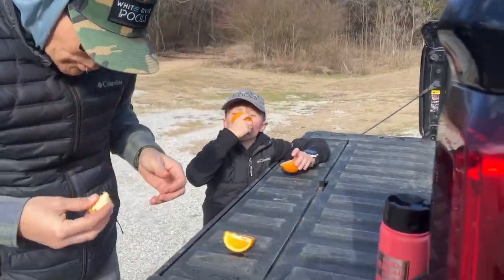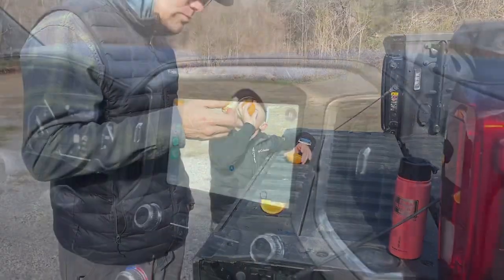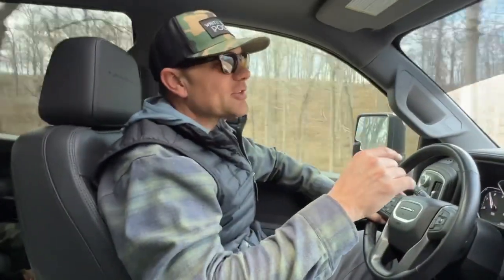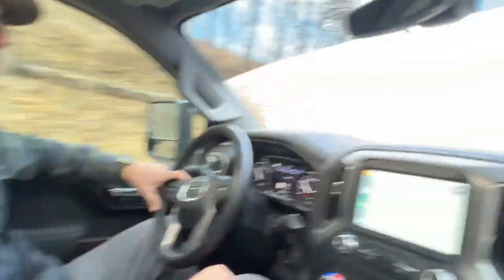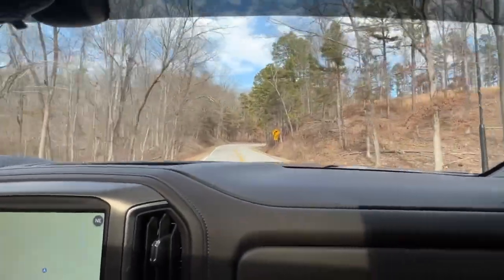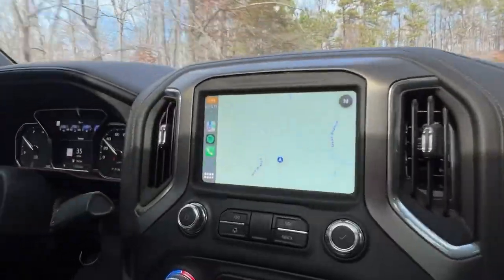Pretty cool! Now we're back at the truck having a small healthy snack and about to find another adventure. Next stop: Blanchard Springs. A lot of people come up here just to go to the caves, but we like to go down past the caves to a place called Mirror Lake. There are some really cool hiking trails — it's right off Highway 5.